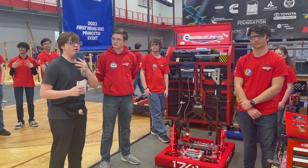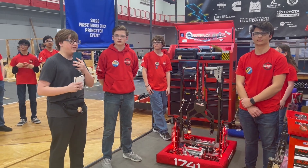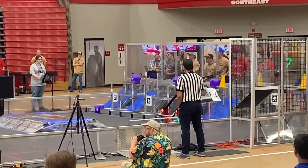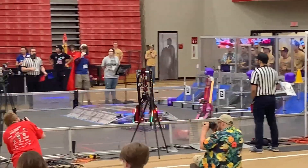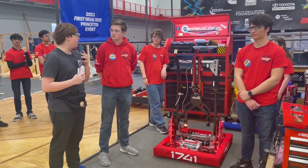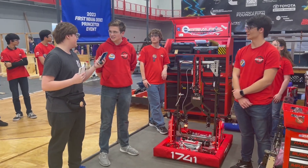Hi, I'm standing here with Team 1741 Red Alert at the Greenwood District event. I'm with Grant and Kyle and their new robot that has multiple degrees of freedom, as well as changing lights and a full pass-through method. All I have to say before we begin: challenge accepted.